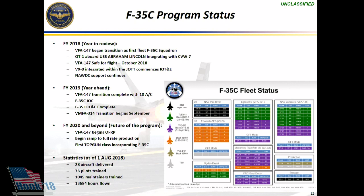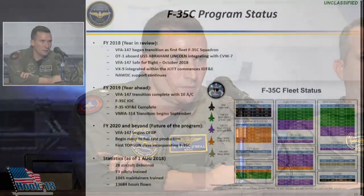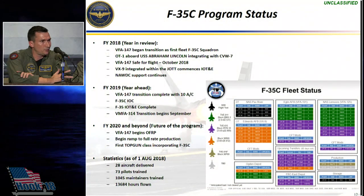VFA-147 began their transition as the first Navy F-35C squadron. They're about roughly half to two-thirds of the way through that syllabus. We just completed OT-1 aboard Abraham Lincoln, integrating with CAG-7, showing the ability of the F-35C to generate sorties while deployed at sea.